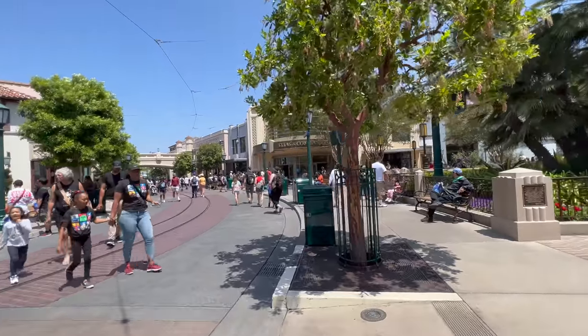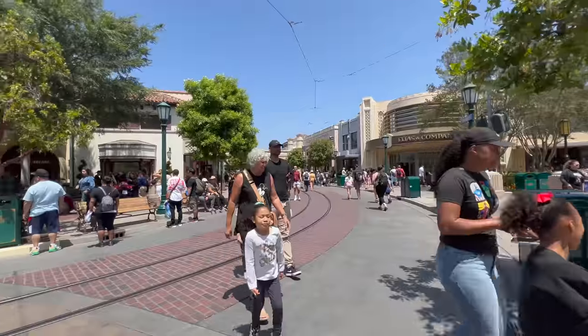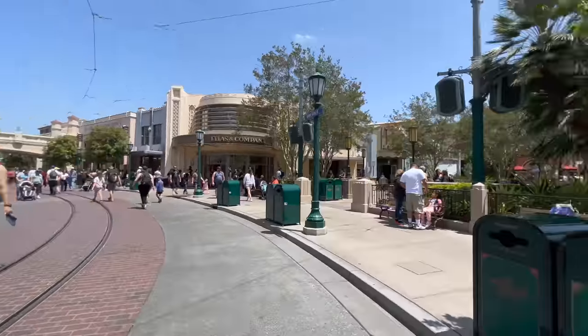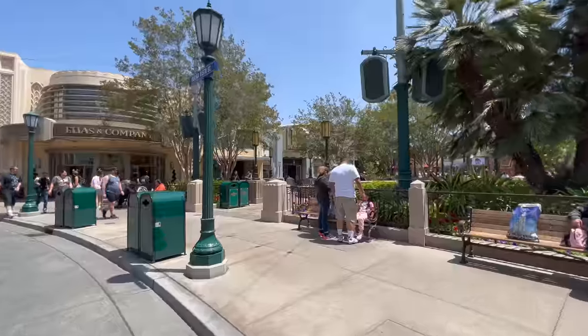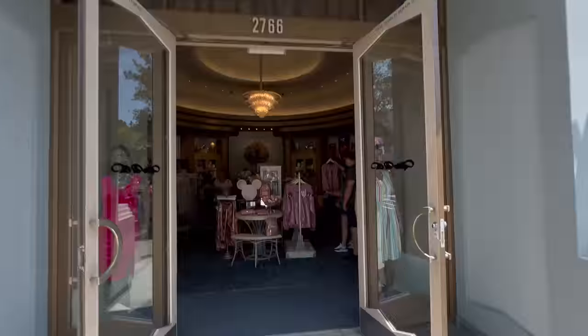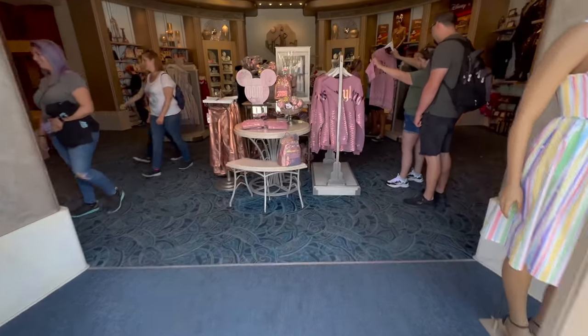We're going to go down through the Elias Company side and then come back up out the Starbucks side. I'll start at the very end over here, which I feel like has basically just become fancy dresses.